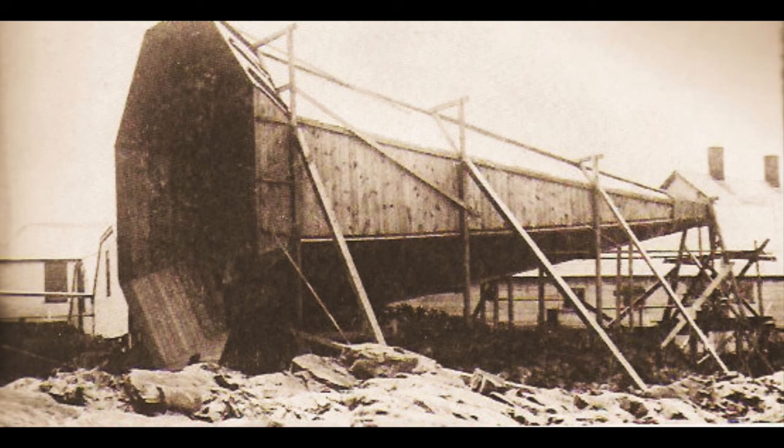Foghorn with trumpet extension at Boston Light Station, about 1890. This trumpet is even larger than Daboll's largest.